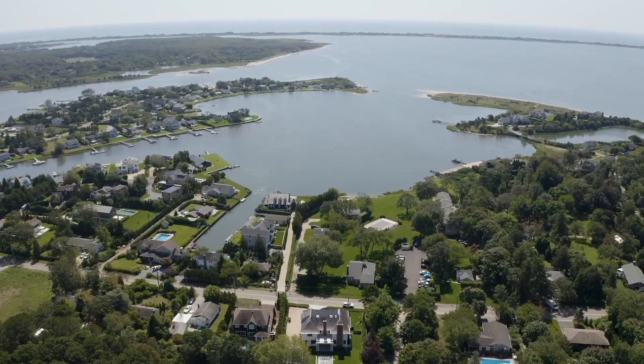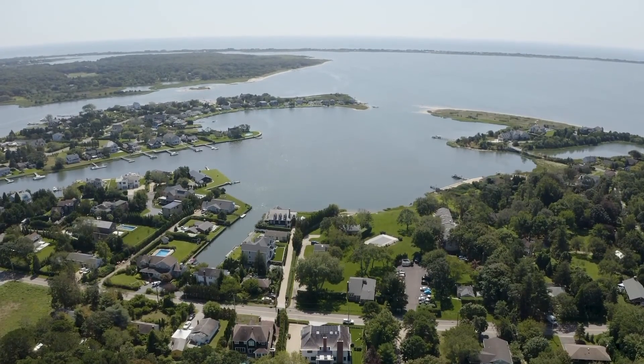Just 3 miles to the heart of Southampton Village and ocean beaches, this property has it all.